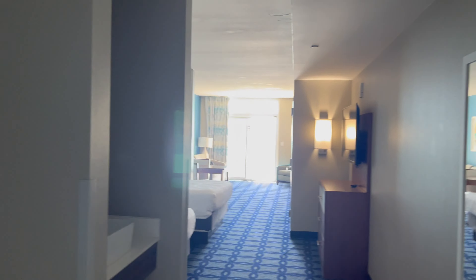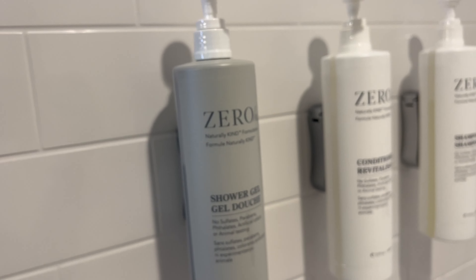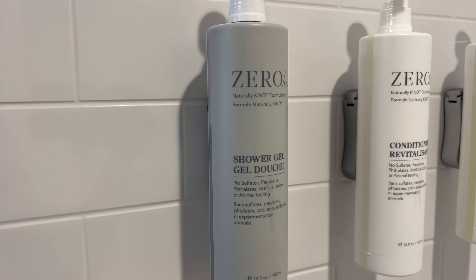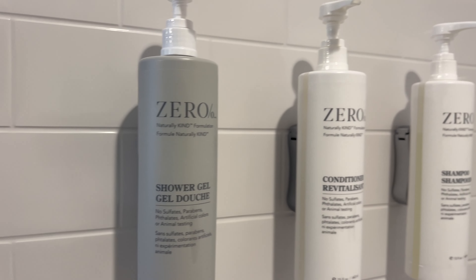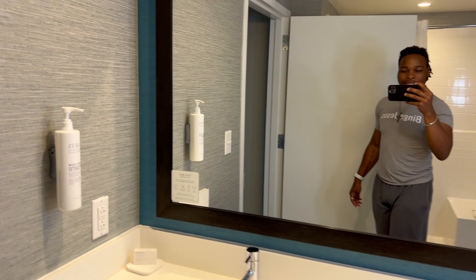When you first enter you come into the open room area and then right to the left you have the bathroom — nice bathroom, nice little shower area — and zero amenities. Zero is the brand, obviously, but I've never heard of this before, so you can see what that's like.